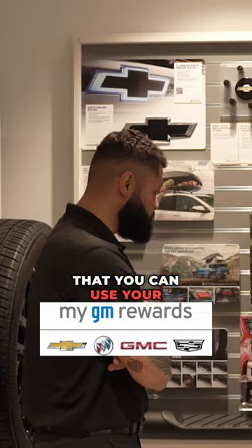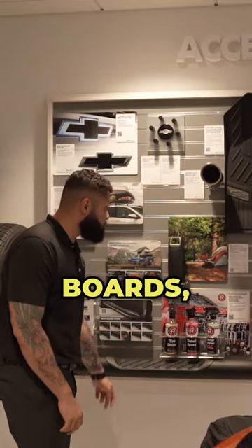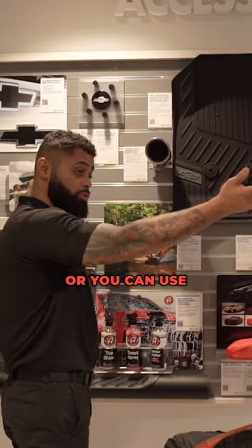So these are the accessories that you can use your GM rewards points to purchase. We got muffler tips, running boards, all-weather floor mats, detailing products, rims. Nice. Or you can use it to purchase that Camaro.